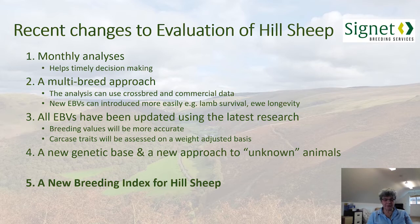They've also adopted a multi-breed approach, analysing all hill sheep breeds together. This allows them to pull in data from different breeds, crossbreds and commercial data, and makes the introduction of new EBVs — such as lamb survival and ewe longevity — much easier, as data can be spread across a number of different breeds. All EBVs have been updated to incorporate the latest research, making them more accurate, and carcass traits are now being evaluated on a weight-adjusted basis to more closely reflect the way we commercially market lambs.